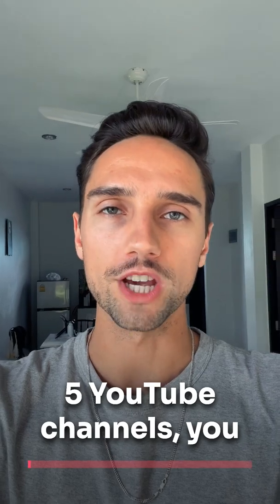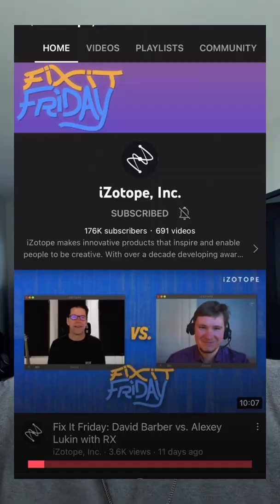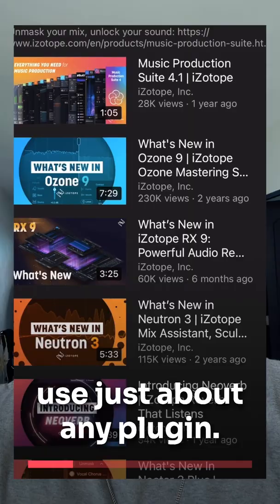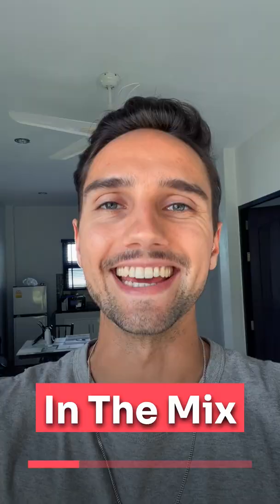Five YouTube channels you need to watch to improve your mixes. iZotope — known for their mastering plugin Ozone — has a great library of videos to show you mixing and mastering techniques that you can use with just about any plugin in the mix.